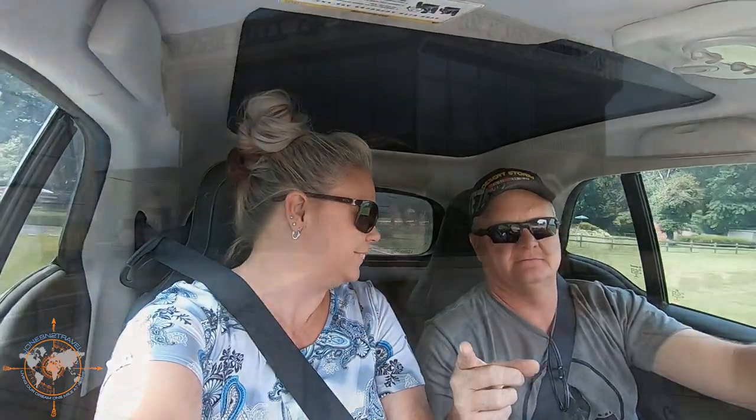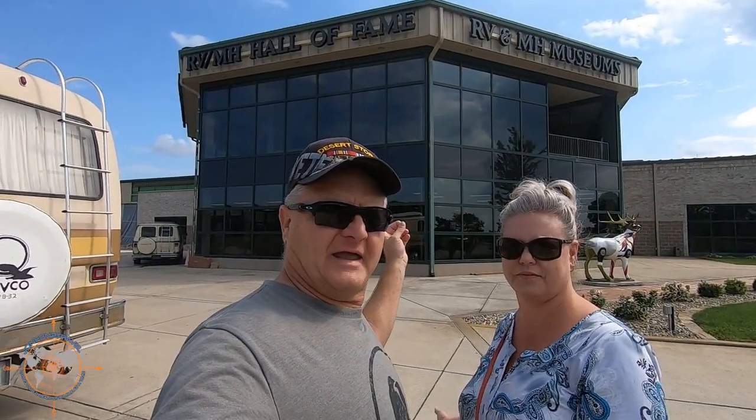The one thing that everybody has to do when they're in Elkhart, Indiana: the RV Hall of Fame and Museum.